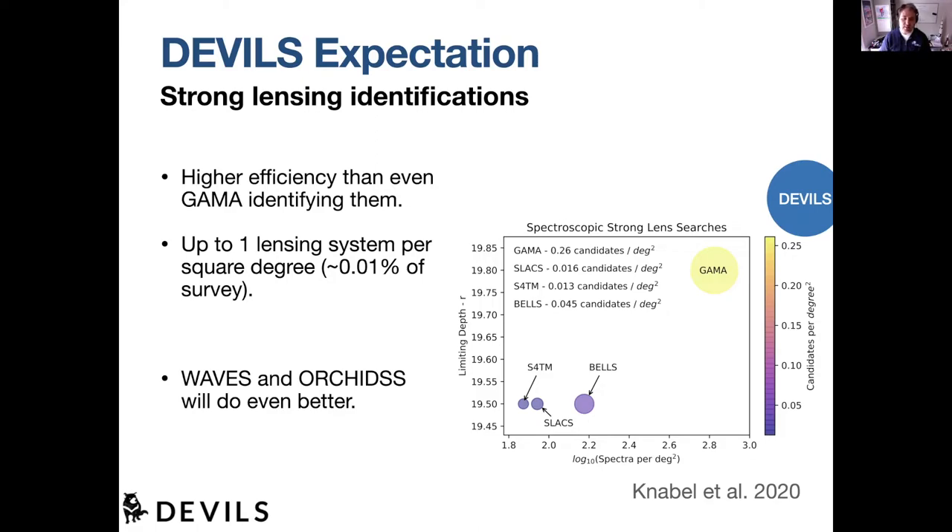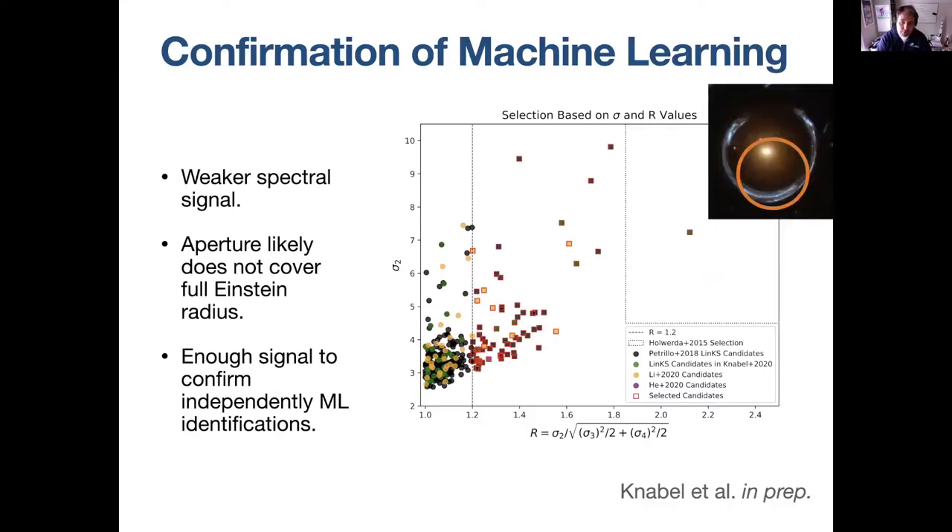GAMA already has a higher density of spectra and is going deeper, so we get a higher number of candidate lenses per square degree. As we go to the next generation — DEVILS — and the generation after that — WAVES and ORCHIDS — the number of lenses in a given field improves as we add spectra and increase spectral density. We're finding more and more blended spectra; they tend to be only a tenth of a percent of a survey, but we're now talking millions of spectra, so we're talking pretty big samples of strong lenses.